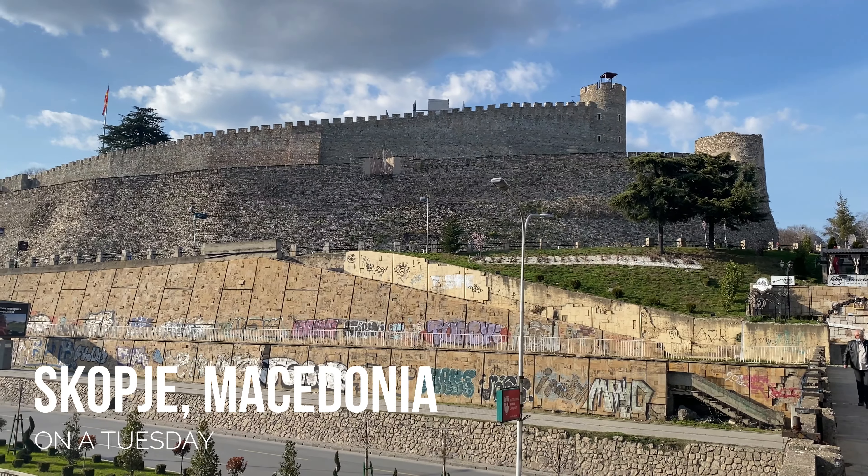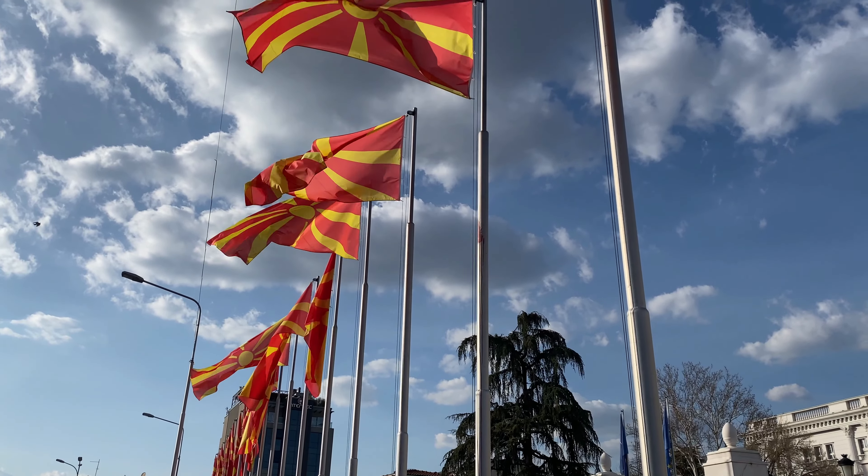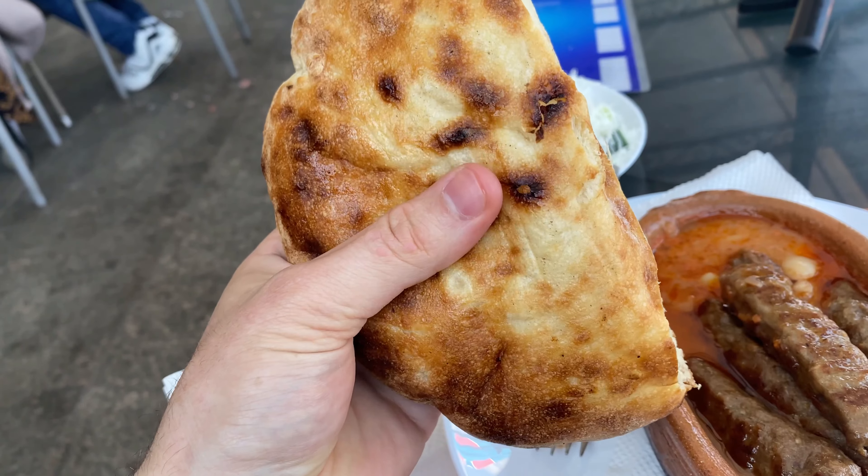We're in central Skopje doing a food tour. It's food day, so we're going to start at a local market. We're going to see what they're selling here in Skopje, the capital of Macedonia, and then we're going to try some Macedonian Balkan food. Let's do it.